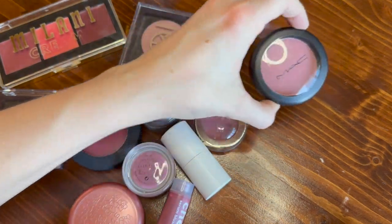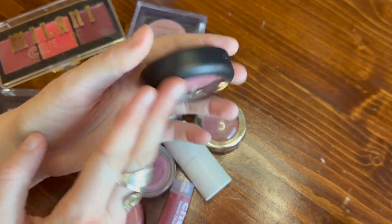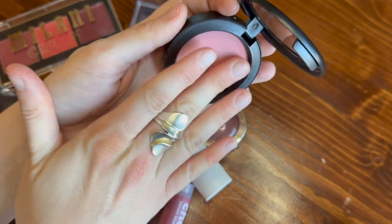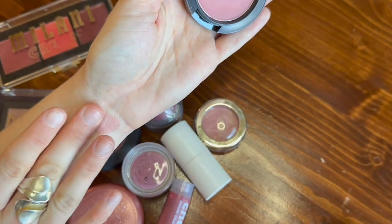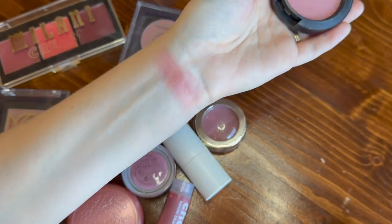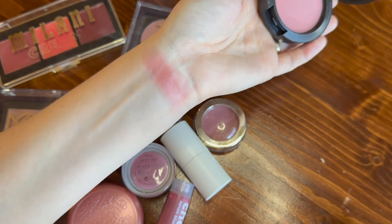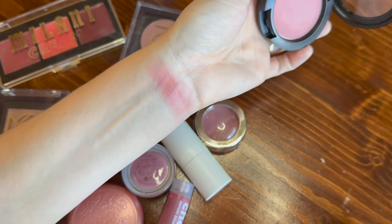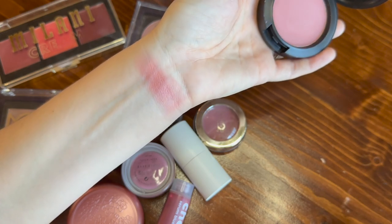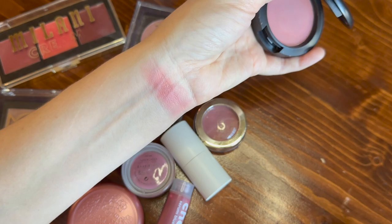Maybe I can start with this one from MAC. This is new to my collection this fall — I have never tried a MAC blush before. I picked up the shade Mocha. So far, I'm not that excited about it, to be honest. I mean, it's a pretty shade, right? But I haven't been that into it. Maybe it's because I prefer creams, I don't know. I'm not ready to declutter this at this point — I definitely need to use it more. But for now, I would say that's at the bottom since I don't really have feelings for it.